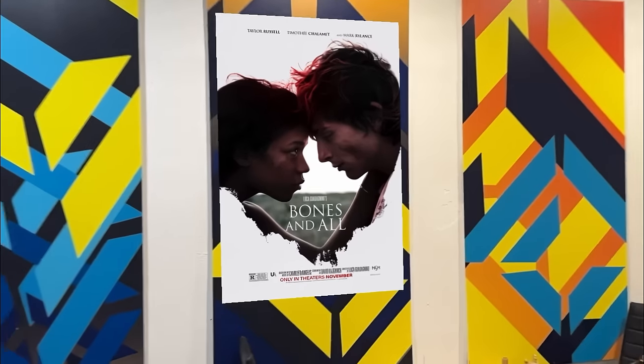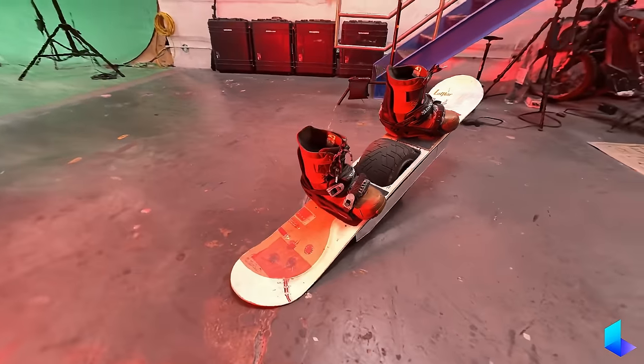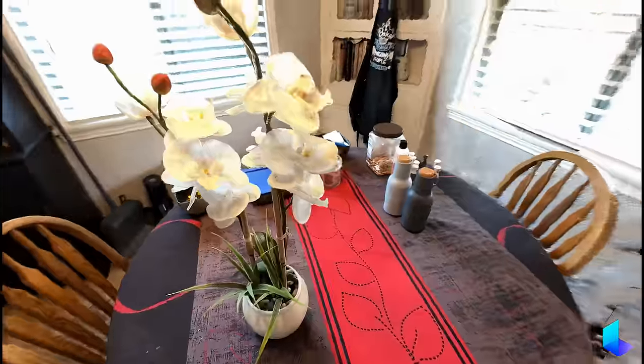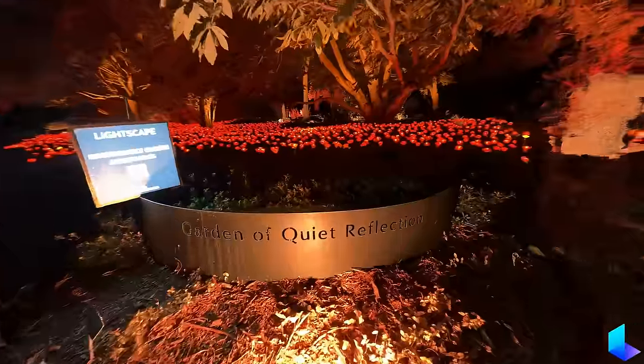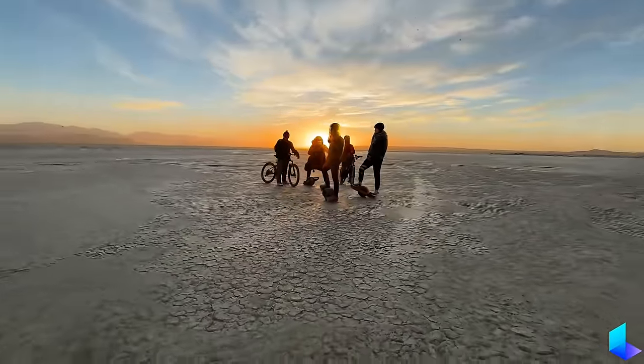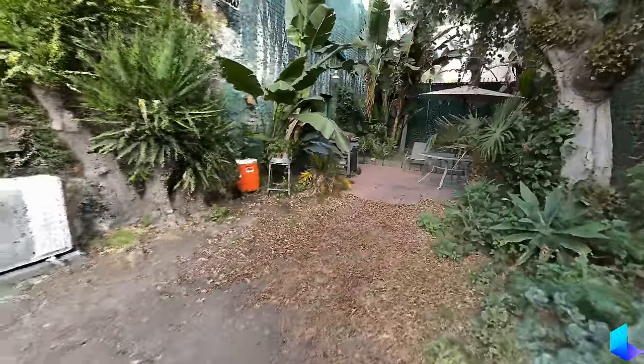Thanks to Bones and All for sponsoring a portion of this video. This is not video footage — it's a render. But it looks pretty photoreal, right? Achieving this level of quality in CGI would normally require a huge amount of time and effort. But what if I told you that I easily made this in a matter of minutes, thanks to a brand new technology called Nerf.